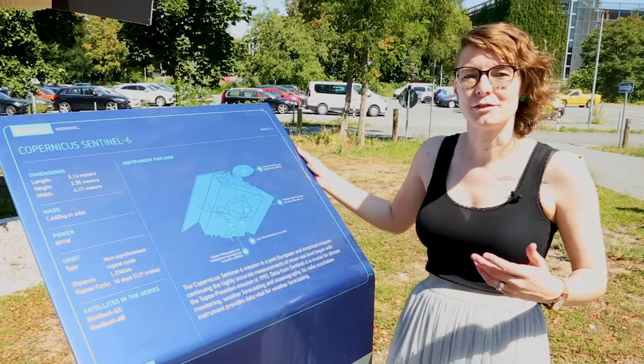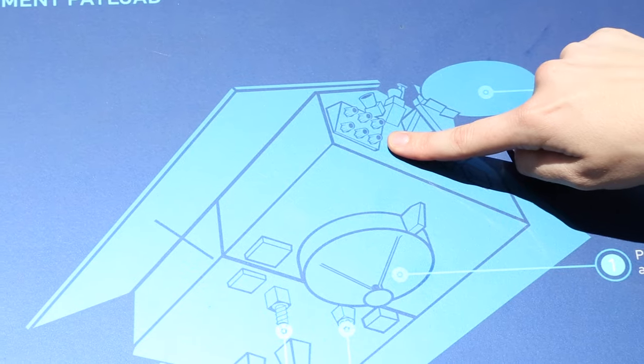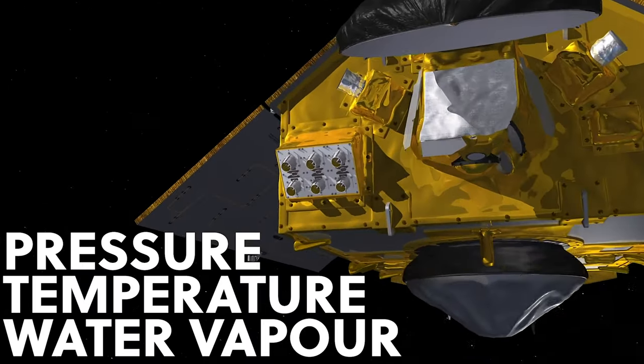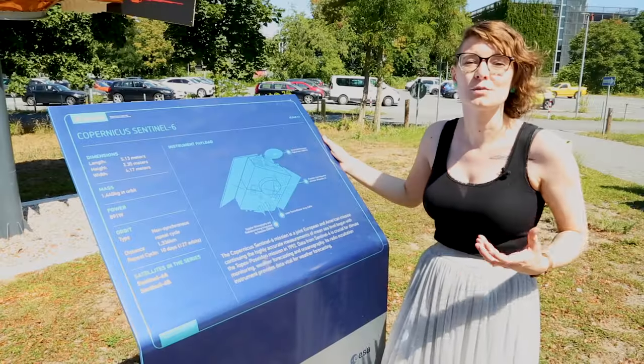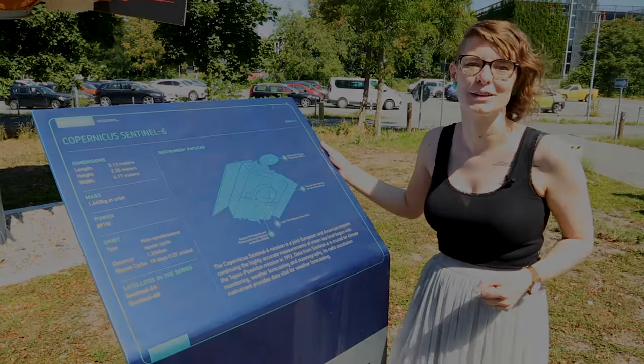The last instrument we'll talk about aboard Sentinel-6 Michael Freilich is the radio occultation instrument. This is on top of the satellite — you can see it here — and it looks like a giant Lego brick. This instrument allows us to measure profiles through the atmosphere of pressure, temperature, and water vapour, and this information is absolutely vital for weather forecasting and climate applications. This is one of the real strengths of the Sentinel-6 Michael Freilich satellite: that we can look at the ocean and the atmosphere together.